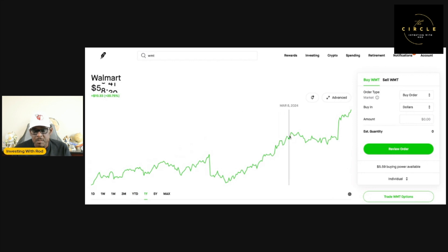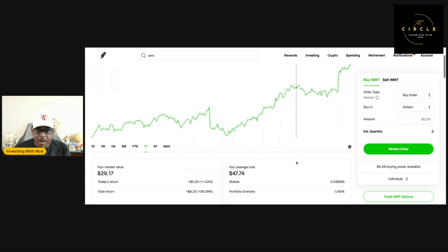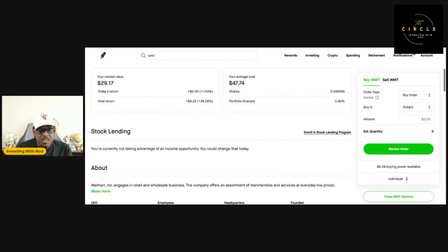As you can see from the chart here, it's going up, took a small dip, stayed a little steady, took a sharp increase, and then continued to go up. Now, looking at Walmart in my Robinhood portfolio, I currently have a market value of $29.16. Today I'm up 1.03%, and my total return — I'm not worried about the dollar amount because if I was investing more I'd be up more — but I'm up 39.28%. I currently have 0.438595 of a share.